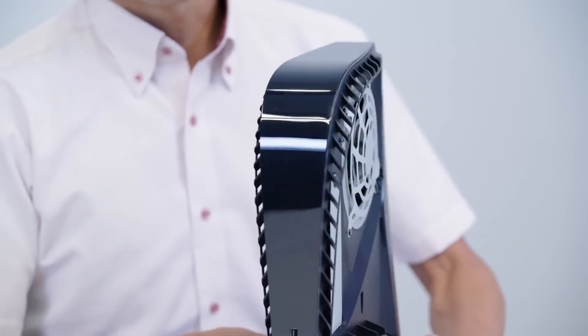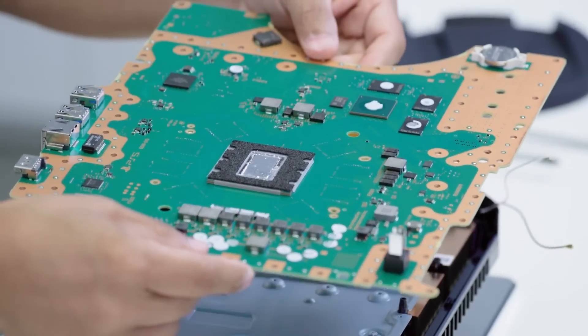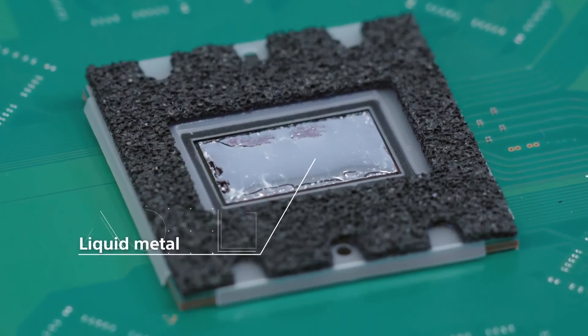Airflow and cooling are A1 priorities for Sony this console generation. Rather than the standard thermal paste, the CPU itself is cooled by liquid metal — which in my mind means there's a tiny Alex Mack inside my console, whose Sisyphean task is to keep my GPU and CPU icy cool while I play Cyberpunk 2077.